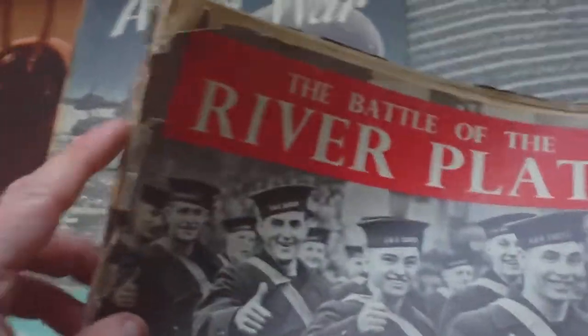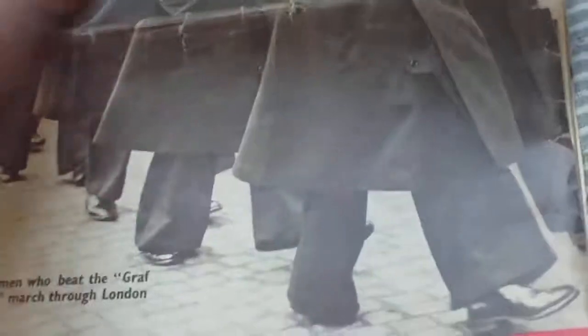This is The Battle of the River Plate — very, very tatty. It's a Picture Post Special, price sixpence. I've never actually had this one before — it's about the men who beat the Graf Spee who marched through London. So this one may be worthy of its own video at some time. It's fallen to pieces but quite a nice item, and it's all faded as well.